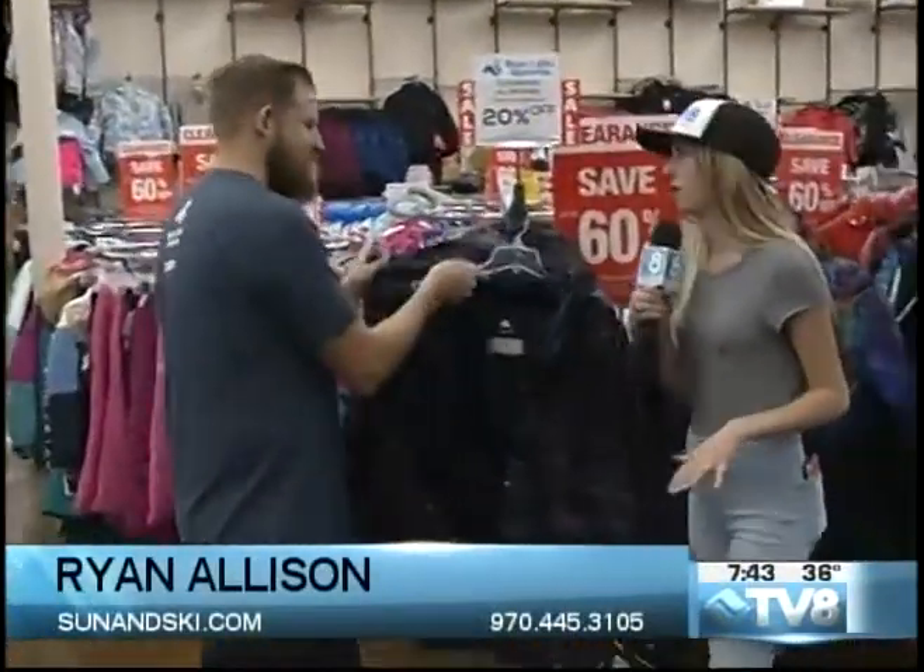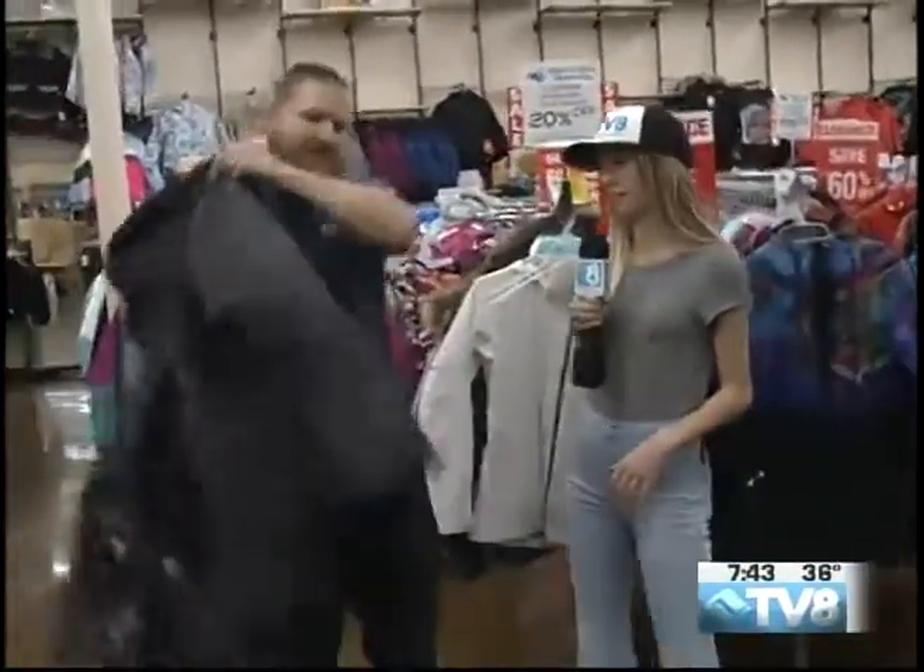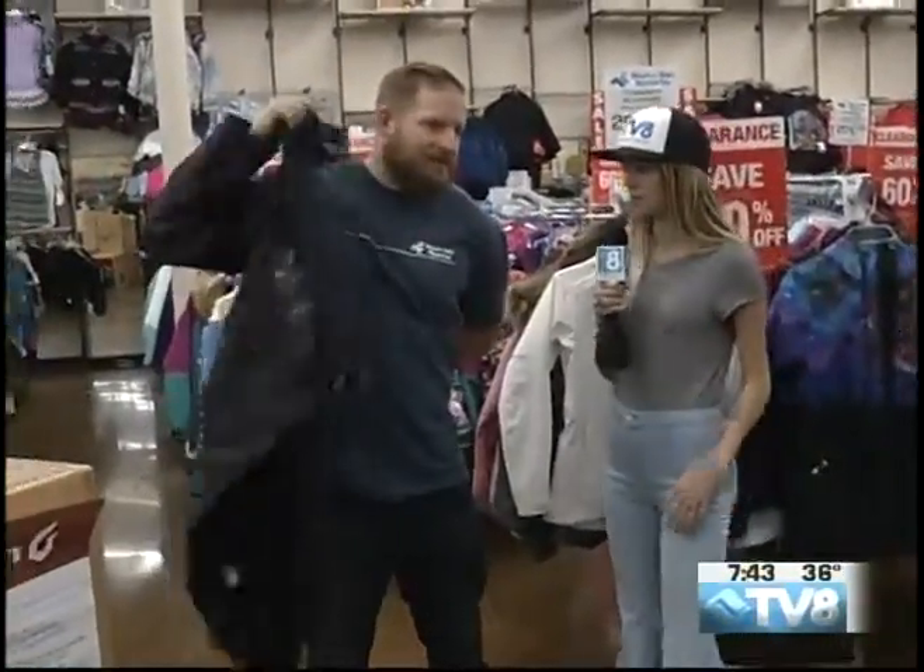Alright, I'm back here with Ryan in Sun & Ski. Now we're going to do some clothes shopping. This is like kind of my favorite — I love skis, but I love clothes. Everyone can get excited about clothes. So we're going to do some jacket modeling right now. I'll let you get all geared up first. So tell us a little bit about this jacket.